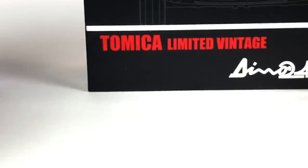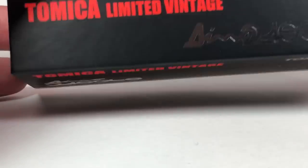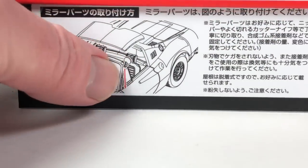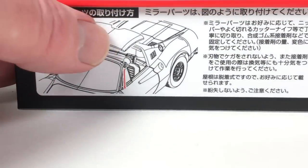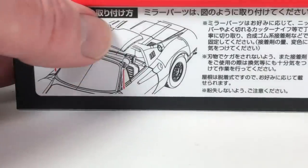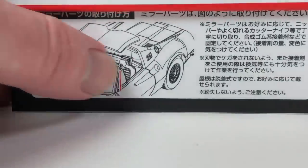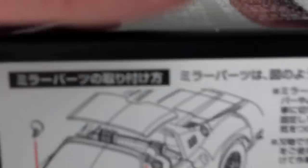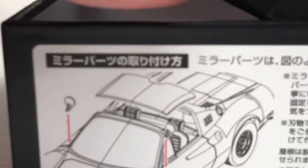The second one is in black — this is the Dino 246 GTS. This one comes with two separate pieces: a top piece to cover the roof and a side mirror piece. Neither one I'm going to put on — I'm going to leave it as a convertible because I think it looks really cool as an open top car.